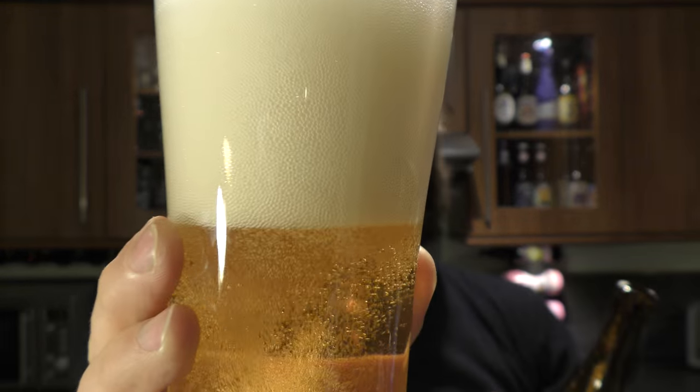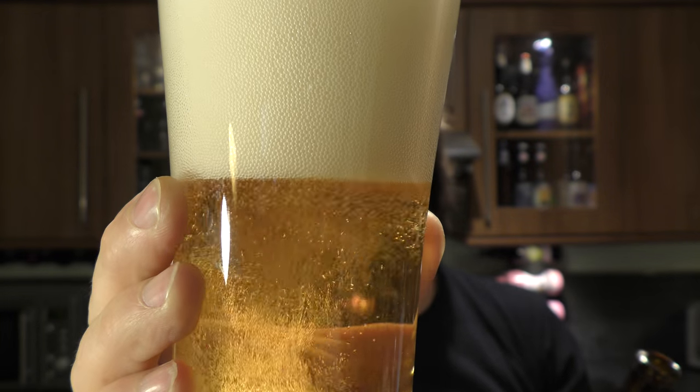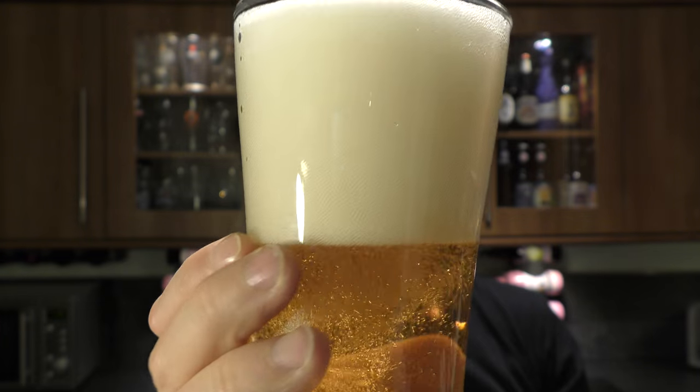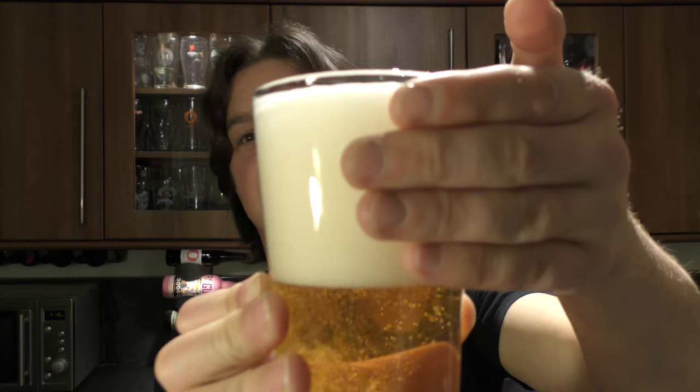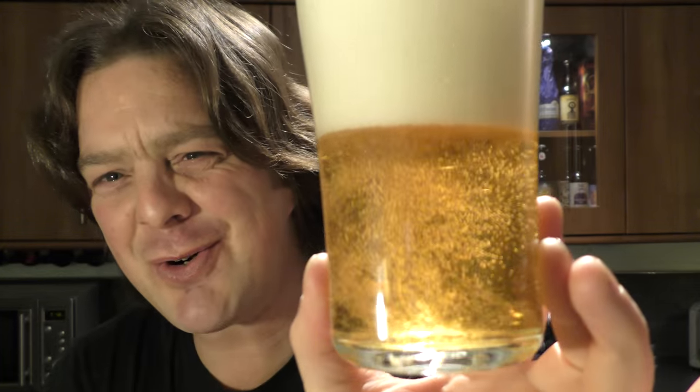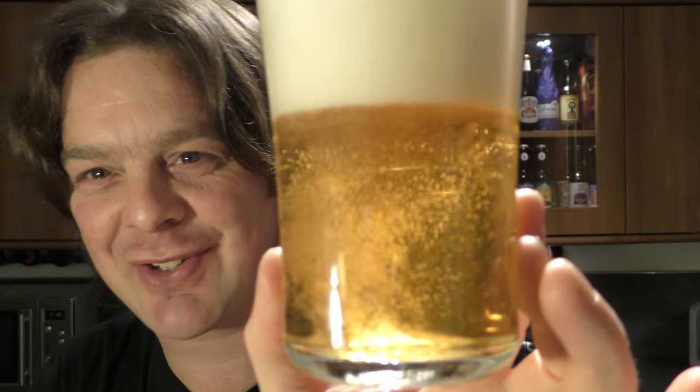Look at that — doesn't that look absolutely fantastic? It's a four-finger creamy head with loads of roaring carbonation.